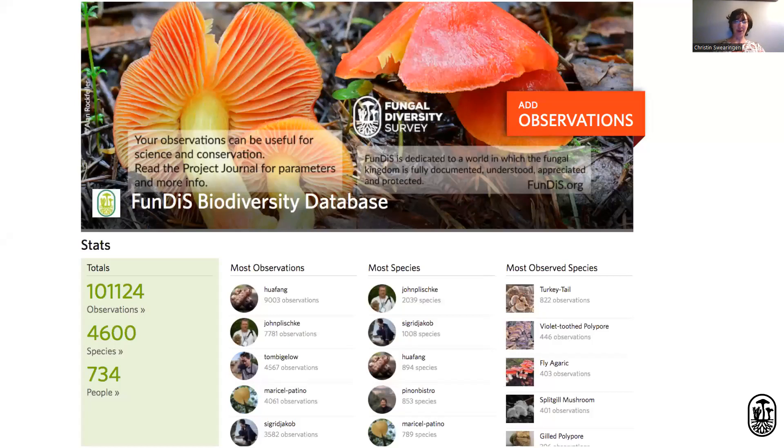Also, a shout-out to the fungal biodiversity database — a larger project than the rare fungus challenge — with the goal of making a collection of every mushroom in North America. We have all these excellent photos of mushrooms that have been collected, which can be super useful for science and conservation. The fungal biodiversity database will accept any species, not just the rare 20 challenge.